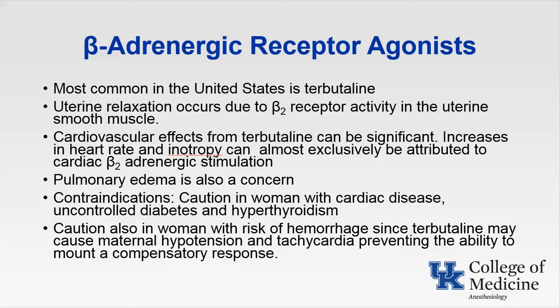Additional maternal side effects include tremor, anxiety, restlessness, nausea and vomiting, rash, hypokalemia from movement of potassium intracellularly, and hyperglycemia. Fetal effects of terbutaline include tachycardia, hypotension, ileus, hyperinsulinemia, and hypoglycemia.